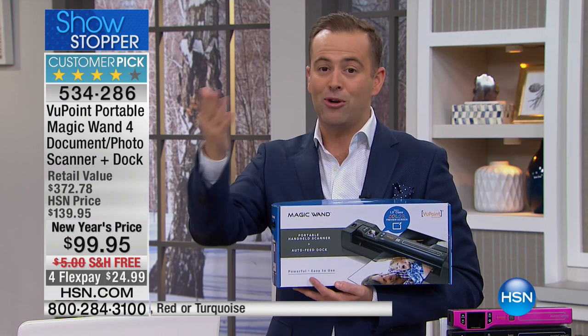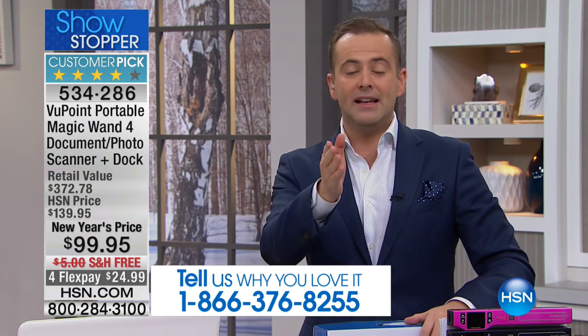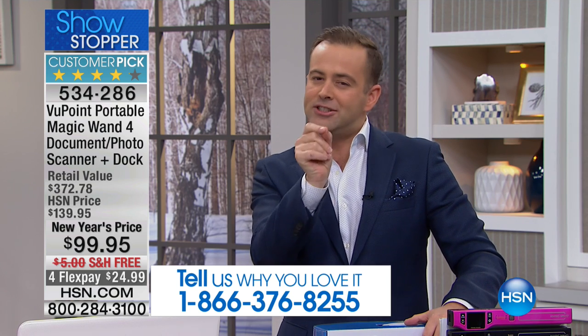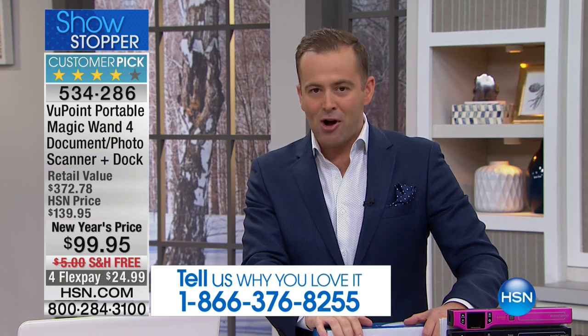Maybe you bought yours four years ago, or six years ago, or two years ago. We'd love to talk to you at 1-866-376-8255. We're going to tackle the subject of taxes, preserving receipts and warranties, and we're going to finally tackle digitizing our photographs — and we're going to do it effortlessly with the Viewpoint One Scanner, under a hundred dollars.